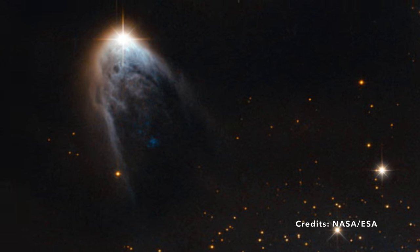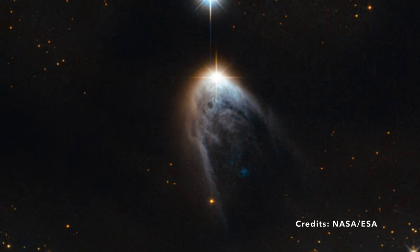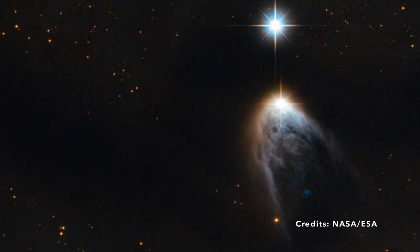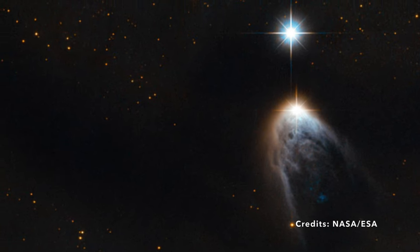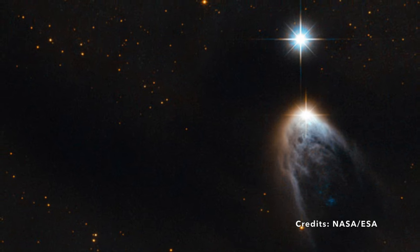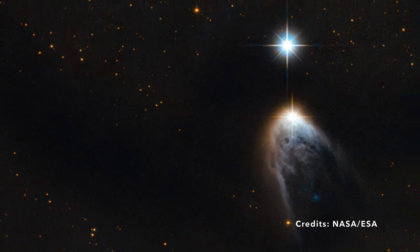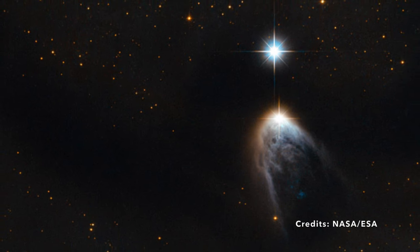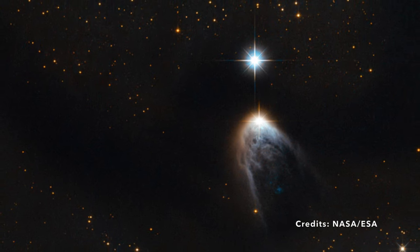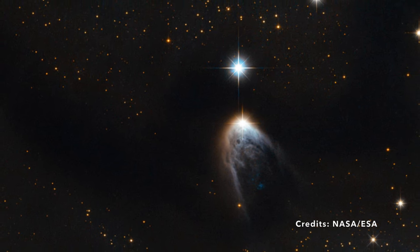This captivating display doesn't just make for a stunning visual, but it offers scientists a goldmine of information about how stars come into being. Interestingly, our protagonist isn't alone in this dramatic play. There are other stars in the Sersinus west region, all of them partaking in a collective performance, creating one of the most luminous, hefty, and dynamic shows in space. So magnificent is this group act that some scientists lovingly want to label Sersinus west the 'nest of molecular outflows.' So next time you gaze up at the night sky and spot the constellation Sersinus, remember: somewhere in that vast expanse, a baby star is making its dramatic debut, surrounded by a family of performers, all playing their parts in the grand cosmic theater.